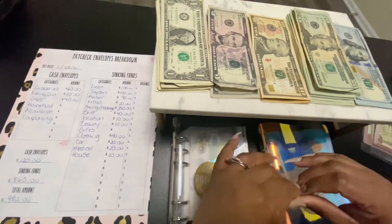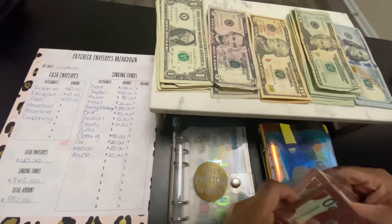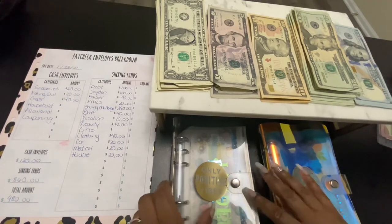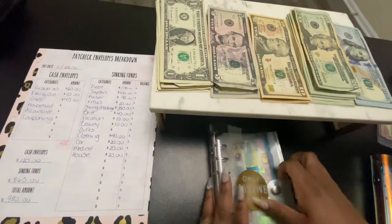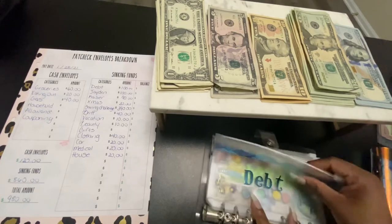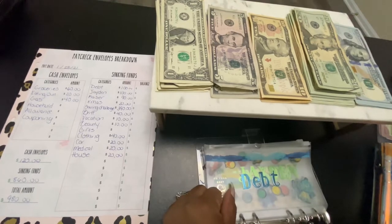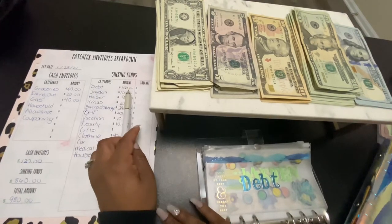So again guys, this is all for my cash envelopes today. Next pay I will be adding to all of them. Now we're going to move on to my sinking funds. First we'll start with my debt envelope, and debt is going to get $100.